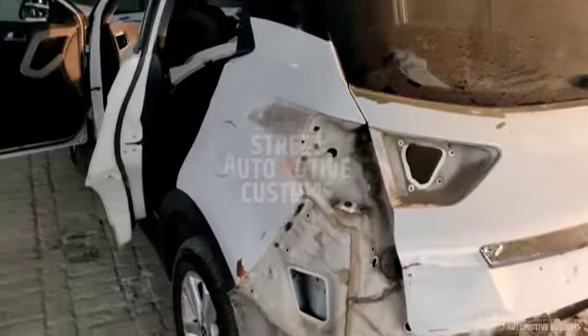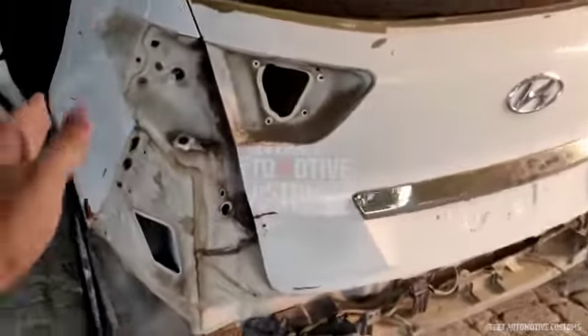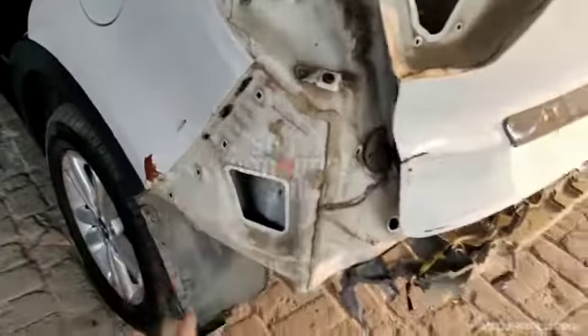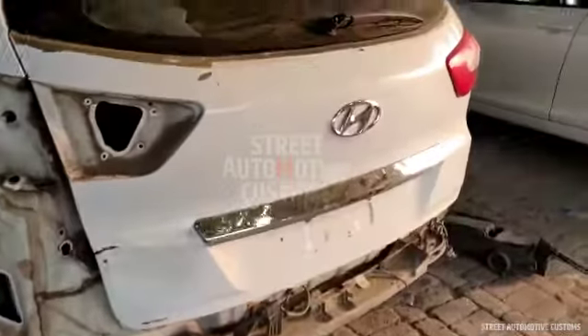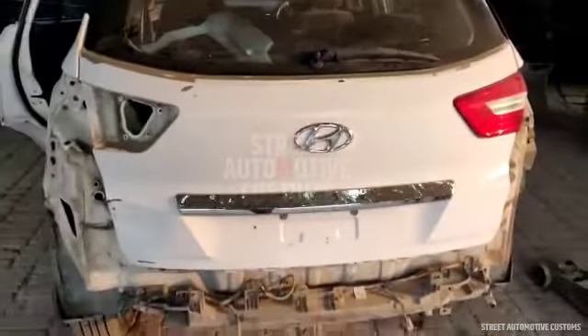So there is a lot of damage to the car. There is a lot of damage here and there is a lot of repair needed. Plus even the tail lamps have to be changed because all the tail lamps are broken. The dicky will be repaired as well.